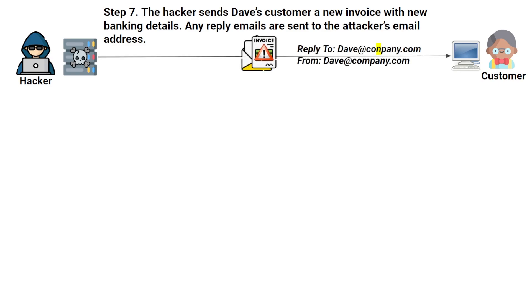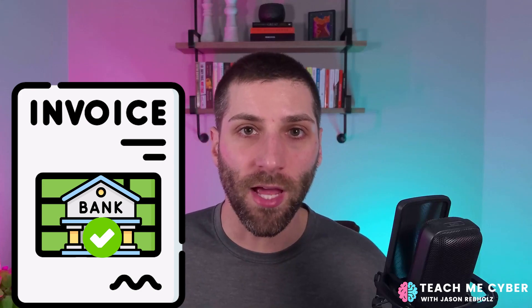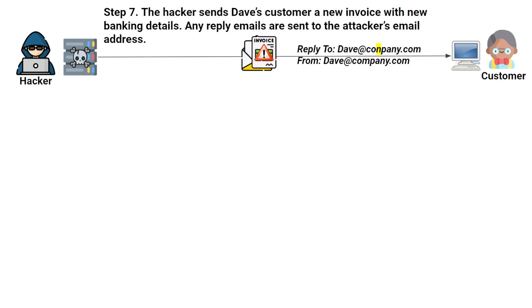After looking at the invoices, the hacker now has all the information needed to send Dave's customer a new invoice with modified banking details. The original invoice has the company's legitimate banking details so wire payments come back to the company. The attacker simply switches out that banking information so it includes a bank account they control. In addition, the attacker changes details on the email so that any replies from Dave's customer go to an attacker-controlled email address.